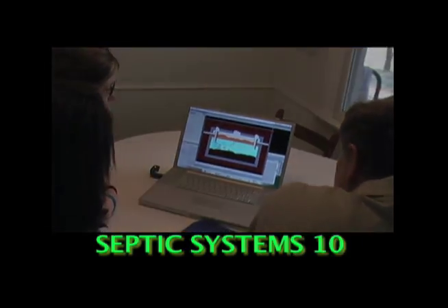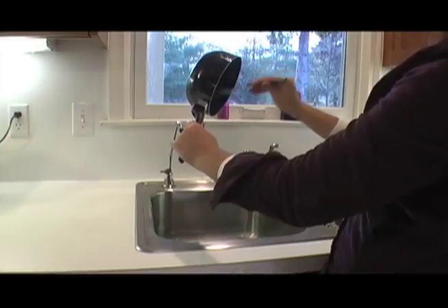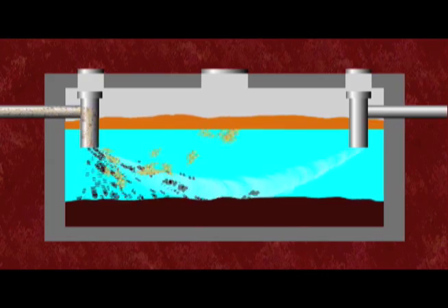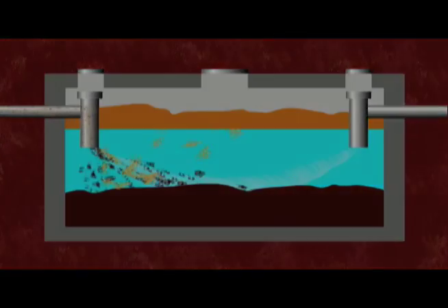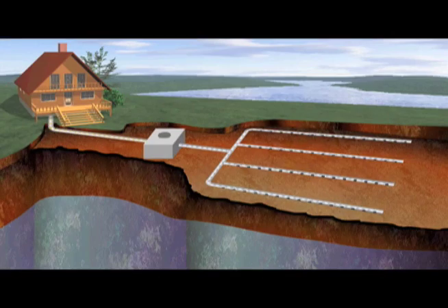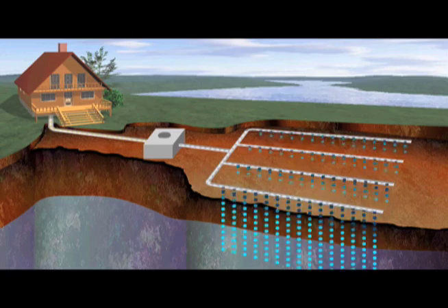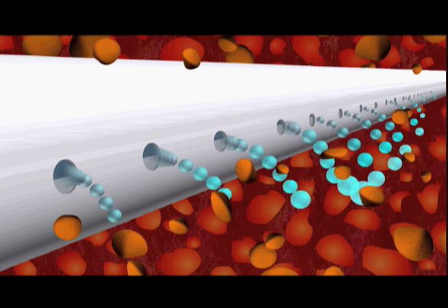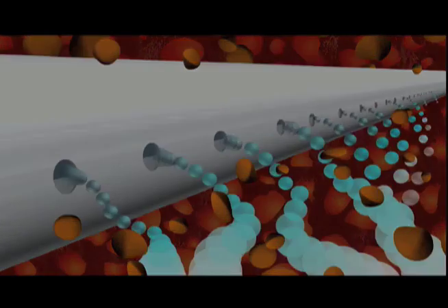Understanding your septic system is the first step to keeping it working properly. When the waste water from the house enters the tank, some of the solids settle to the bottom, and other waste such as oils and fats float to the top. Only the liquid from the middle zone leaves the tank for the drain field, where it flows through a series of pipes with openings that allow the water to percolate into gravel surrounding the pipes. As the waste water moves into the gravel and the soil underneath, the contaminants in the sewage are filtered and treated with bacteria that occur naturally in the soil.